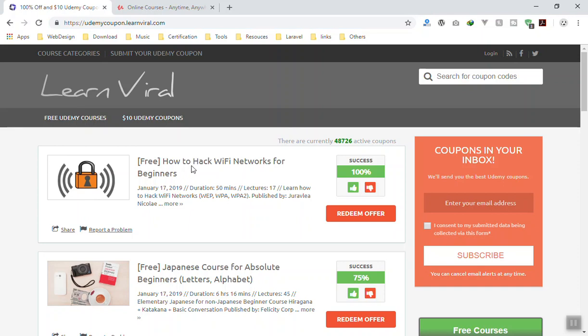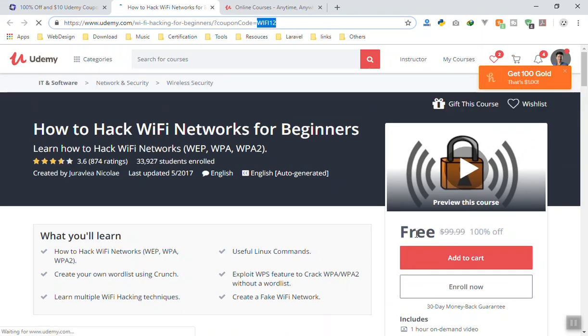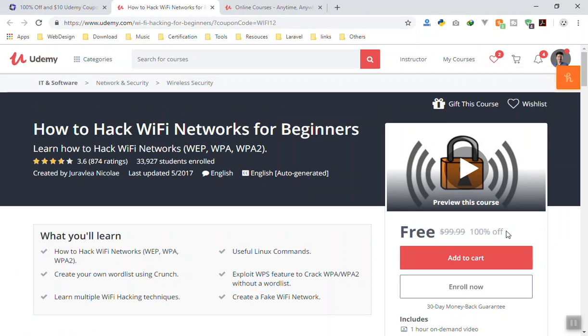For example, 'How to Hack Free Wi-Fi' — at the time of this recording, if I click on 'Redeem Offer', it sends the coupon code in the URL, something like 'WiFi12'. That is the coupon code for the course, and as you can see, this is free — it is 100% off.